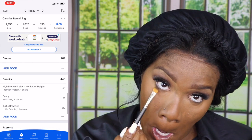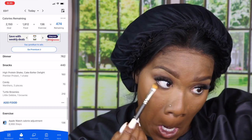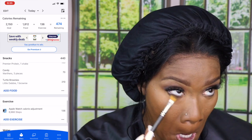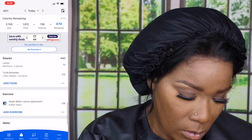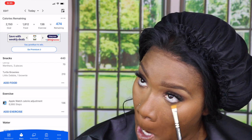I use a white eyeliner in my waterline because it makes me look so much more awake. I don't use brown or black really because it kind of closes the eye, especially when I'm as tired as I usually am in the morning. But you better believe by the time I leave home, I am ready for the day.